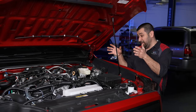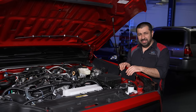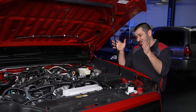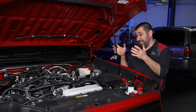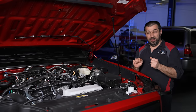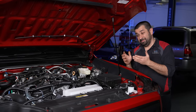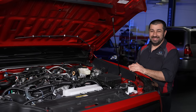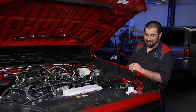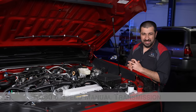The AL80 is essentially a UA80 modified and beefed up for the Tacoma. The UA80 is the eight-speed transmission Toyota put in essentially everything else, but configured for front-wheel drive. Here they took that same transmission, reconfigured it for rear-wheel drive, and beefed it up because the Tacoma does tow. And the biggest surprise — there is a manual transmission available in the Tacoma. I am so happy about that.